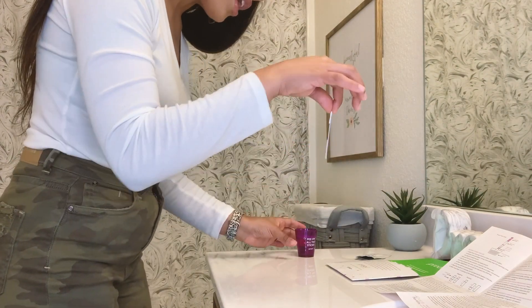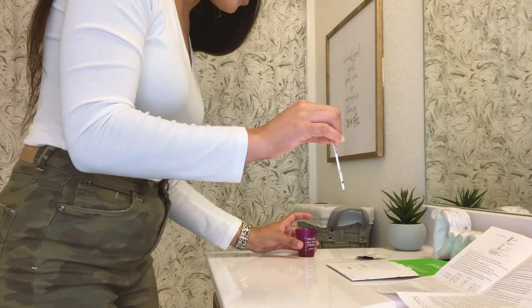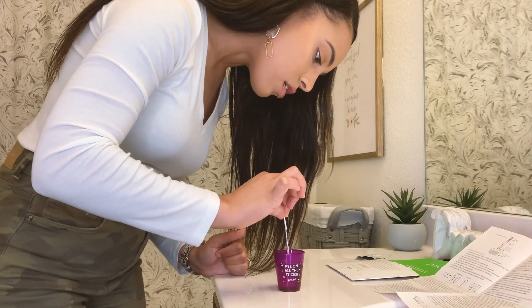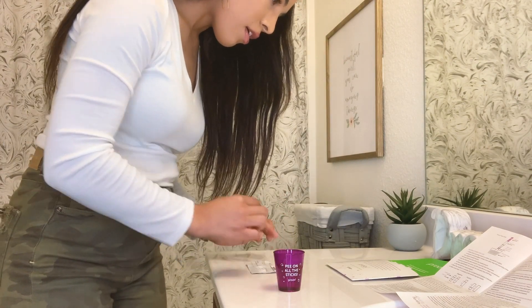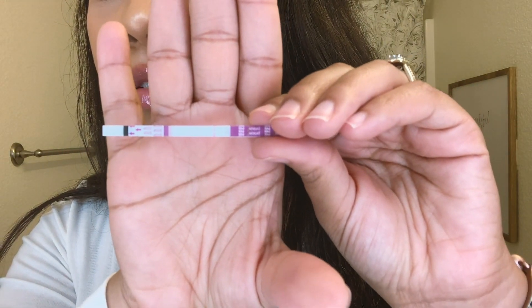Like most urine samples, you want to get your first morning's urine to make sure you get a concentrated sample. You also want to dip it with the black test line down, and you don't want to go over that test line. You're going to dip it for about five seconds, and then you'll wait five minutes to read the results.